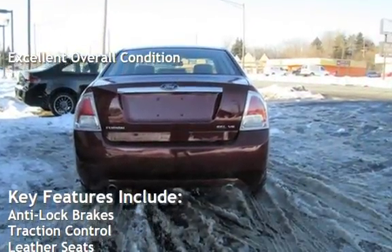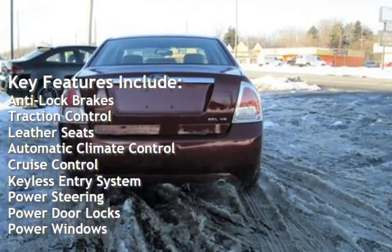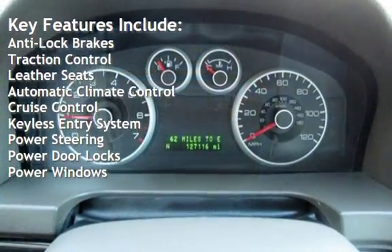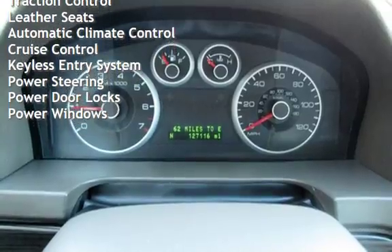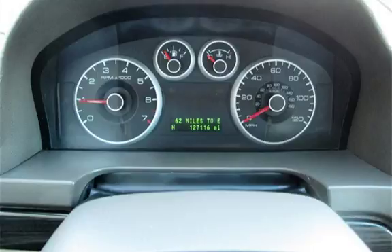Key features include anti-lock brakes, traction control, leather seats, automatic climate control, cruise control, keyless entry, power steering, power door locks, and power windows.